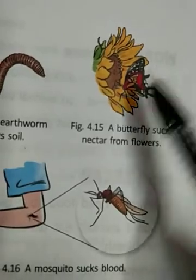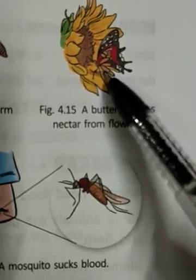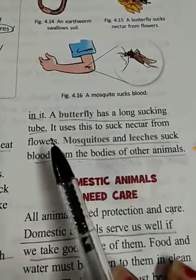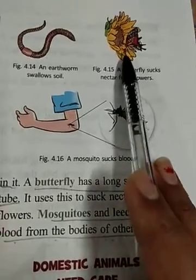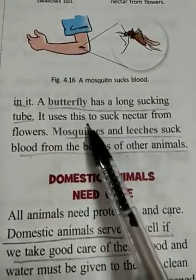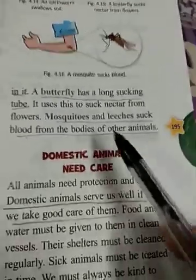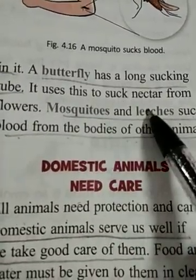A butterfly has a long sucking tube. It uses this to suck nectar from flowers. Nectar is the juice of a flower — we call it nectar.